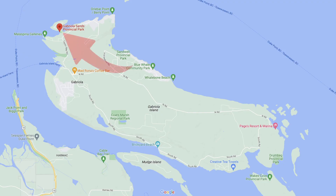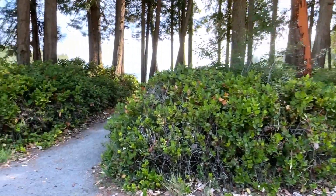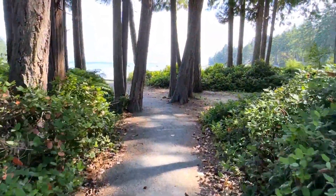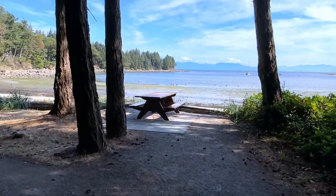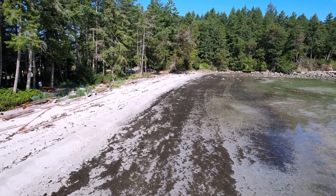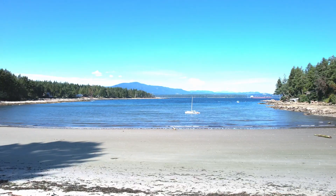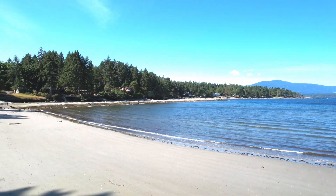Next up we have Twin Beaches, also called Gabriola Sands Provincial Park. It's one of three different provincial parks on the island of Gabriola. As you pull in, you'll notice the parking lot is on the right. Immediately on your right is a beach with beautiful white sand. If you cross over and walk across a nice grassy field, on the other side there's another lovely beach that's more southwest facing.